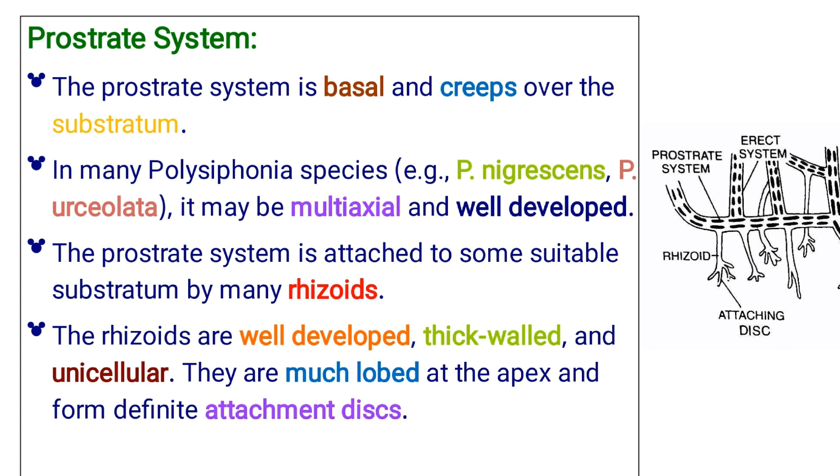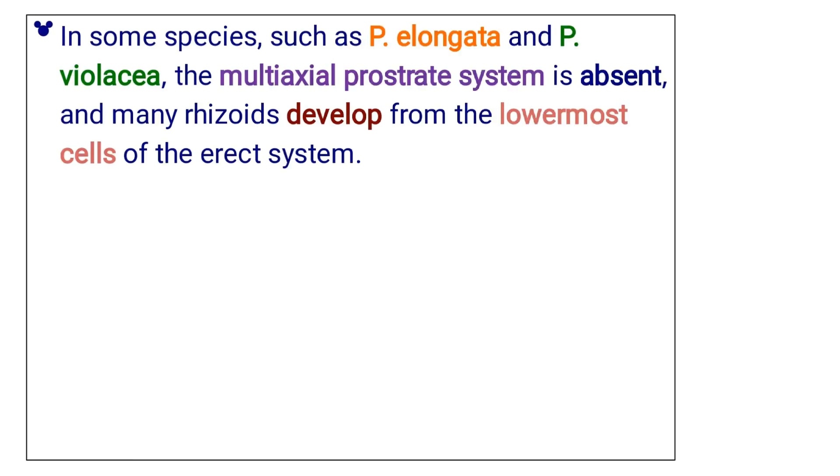The rhizoids are much lobed at the apex and form definite attachment discs. In a few species, such as Polysiphonia violacea and Polysiphonia elongata, the multi-axial prostrate system is absent and the rhizoids develop from the lowermost cells of the erect system.